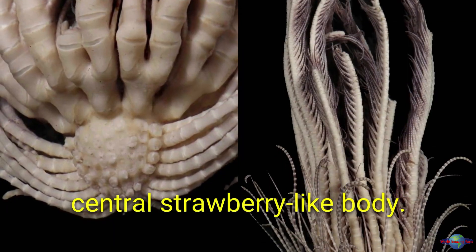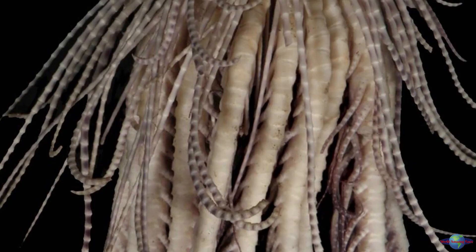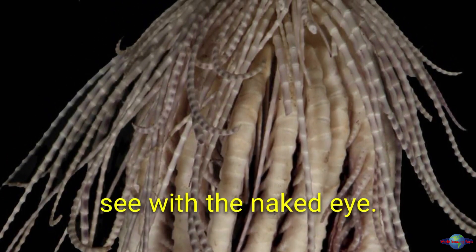It can range in color from purplish to dark reddish. Researchers did not provide measurements of the animal's overall size, but it's definitely big enough to see with the naked eye.